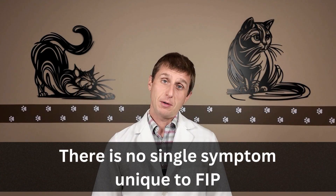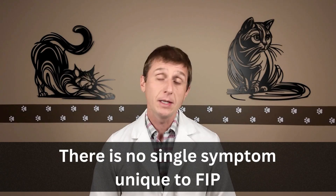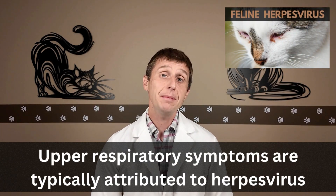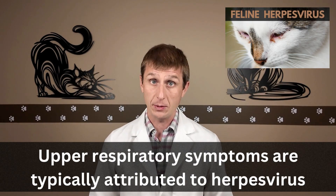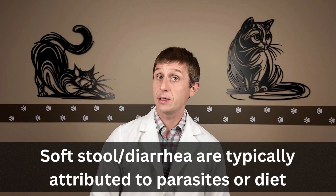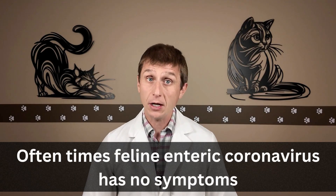FIP symptoms. Here's the tricky part — there is not a single symptom that is unique to FIP. Initially, when cats are exposed to feline enteric coronavirus, they may have upper respiratory symptoms, which we often chalk up to herpes virus. They may have soft stool or diarrhea, which we often chalk up to parasites, dietary indiscretion, or food sensitivity. Or they may have nothing at all.